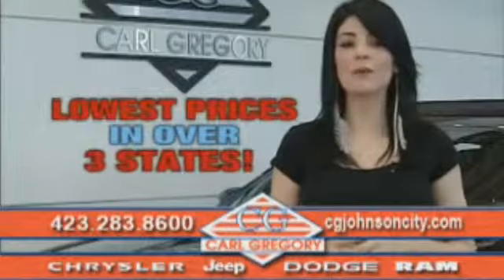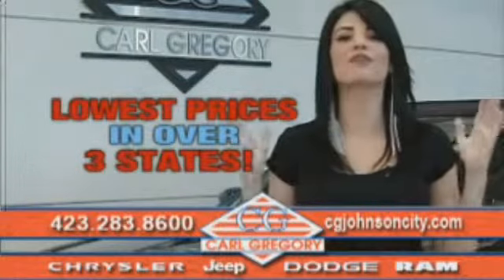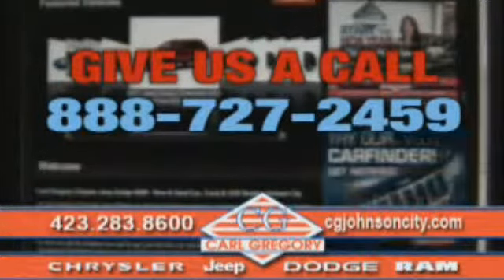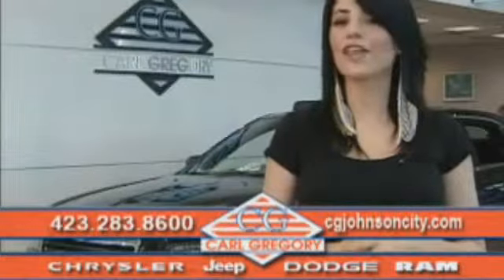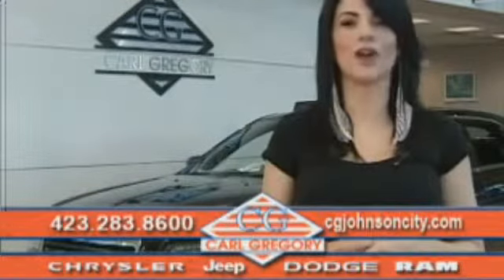By browsing our website you'll find over a thousand vehicles at our lowest prices in over three states. Email us or just give us a call at 888-727-2459. And again, thank you for shopping on CGJohnsonCity.com. We look forward to earning your business.